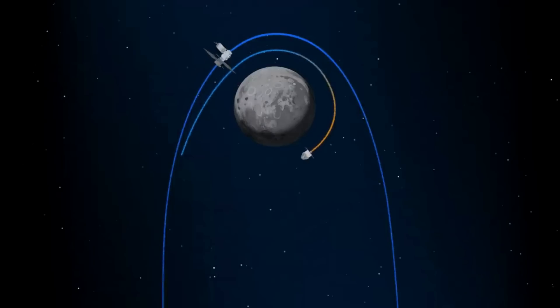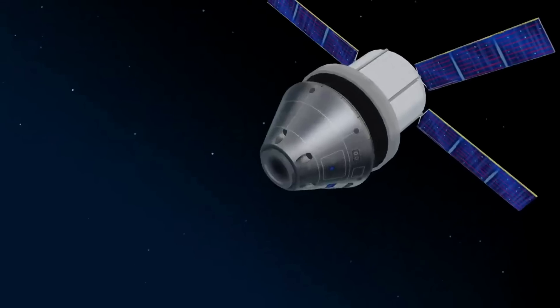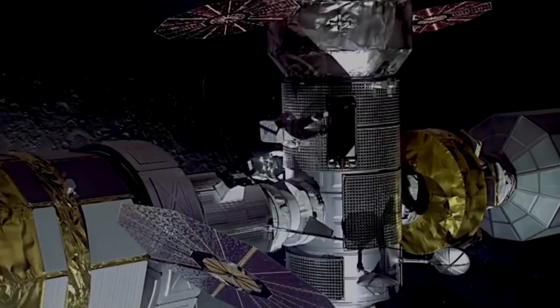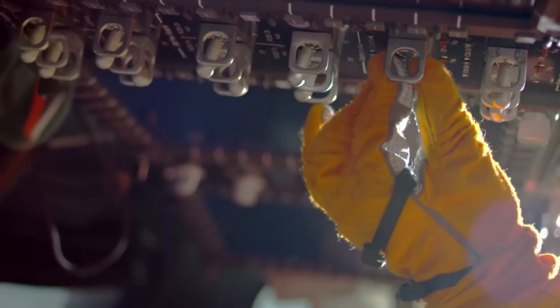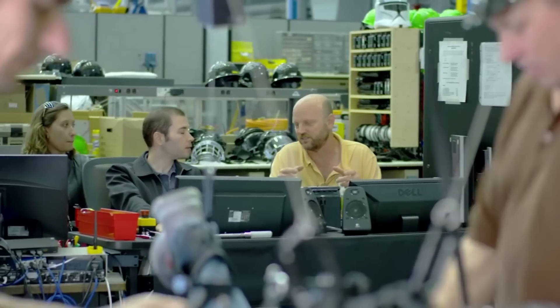The first Artemis mission expected to use Gateway will be Artemis 4, currently scheduled for 2028. This gives the agency a decent amount of time to get these initial segments complete and launched on a Falcon Heavy. In the future, Gateway will be humanity's first space station in lunar orbit and serve as an essential element of NASA's Artemis missions. As astronauts live and work on Gateway to enable sustained exploration and research in deep space, their efforts will be made possible not only by Halo, but also the power and propulsion element.